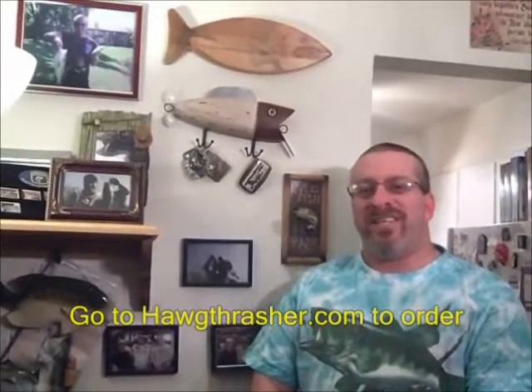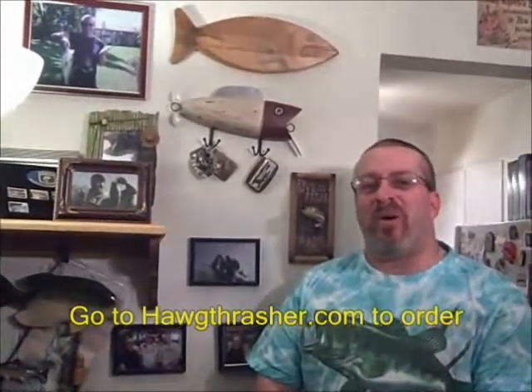Hog Thrasher Jigs — tight lines to all and to all a good fight. Hi, this is Steve the Teacher. For those of you who don't know me, I figured I'd let you see inside me a little bit — show you what makes me tick. Maybe you could figure out what's wrong with me.